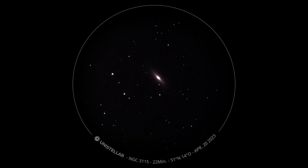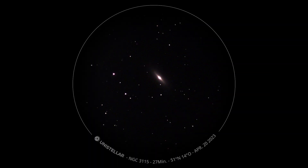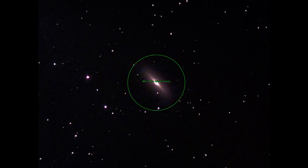For a long time it was finally clear sky again and without moon. We start with NGC 3115, a lenticular galaxy. It is one of the few spindle galaxies. Unfortunately it disappeared behind the house so that the observation time was relatively short. Again nice to see the spindle shape.